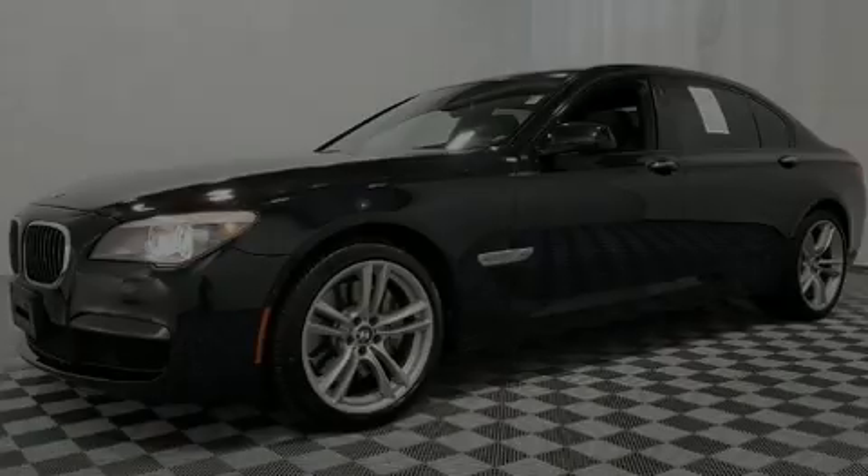This four-door, five-passenger sedan is still under 75,000 miles.